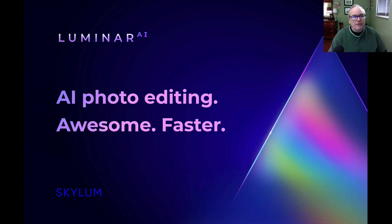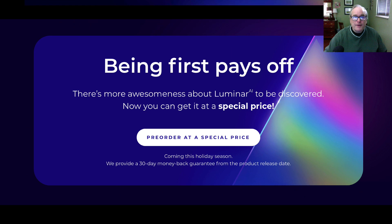I do have faith in Skylum. Luminar AI — AI photo editing — awesome and faster. I do believe it's going to be awesome, and it definitely will be faster. They've eliminated layers with Luminar AI, so that's really going to speed up its process.